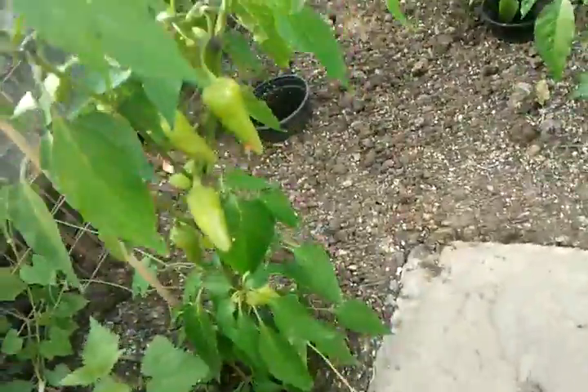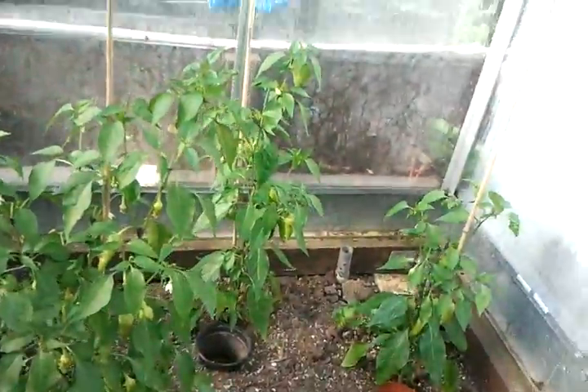Hot peppers — they've got quite a few on there, but the plants are a bit spindly. It's got the fruit on, so I suppose that's all that matters. Don't want a lot to be honest — still got hot peppers from last year.